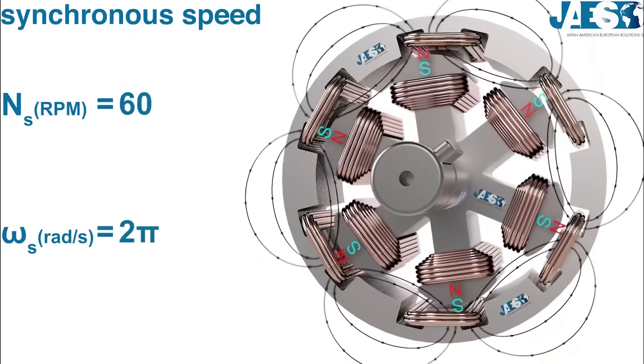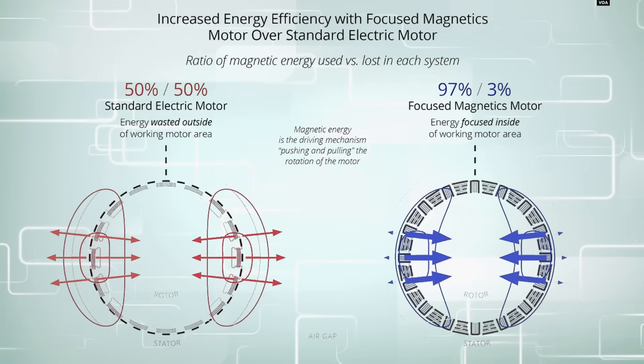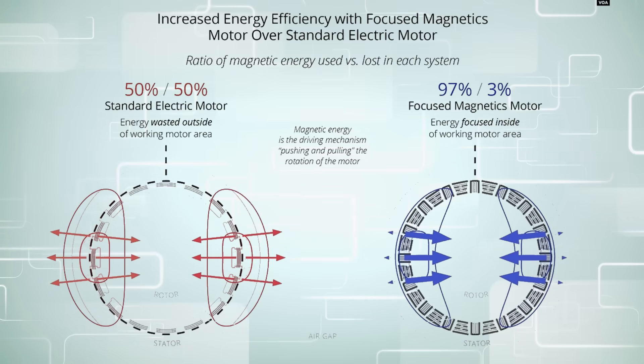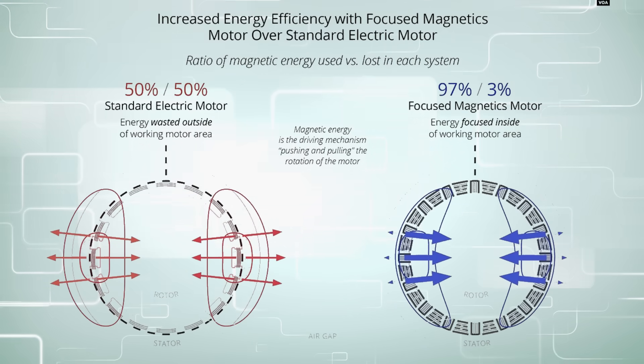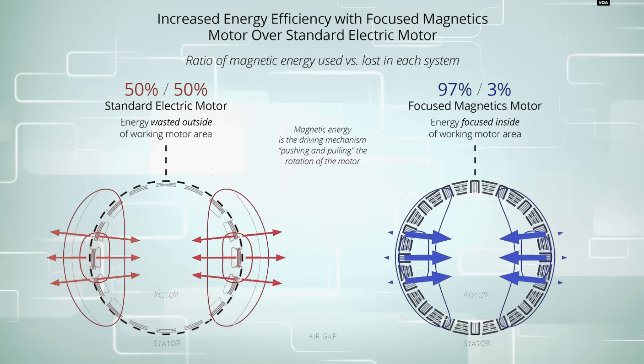There is no doubt that this type of motor could be lighter, smaller in size, and significantly more powerful. But this is where the skepticism comes in, because supposedly they are saying that this is double the efficiency of any electric motor out there.